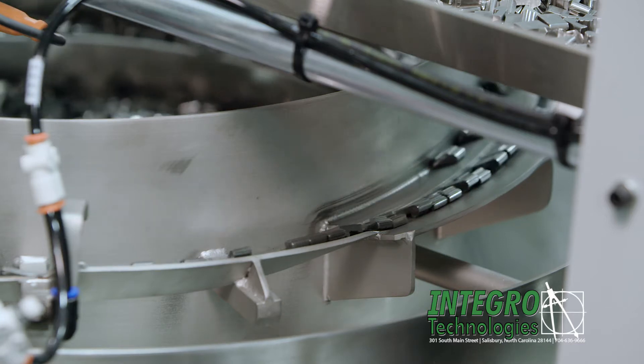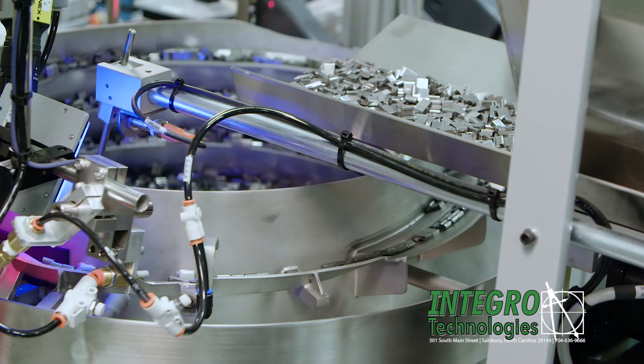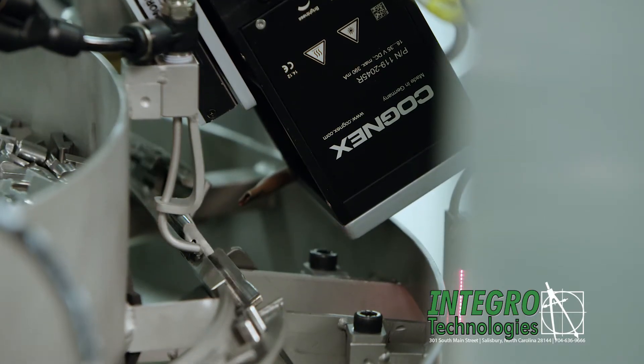From the bowl feeder, the parts are manipulated so that we can inspect the back and top of each part while still on the bowl feeder. There is a reject station at the bowl feeder that will kick out bad product.